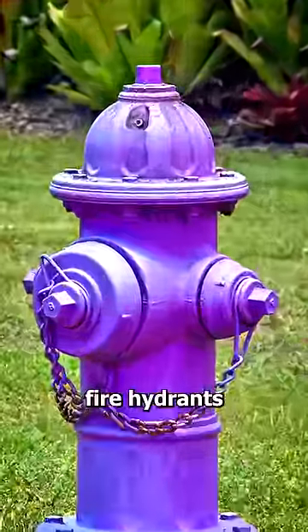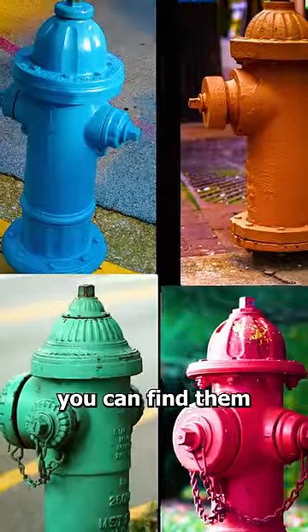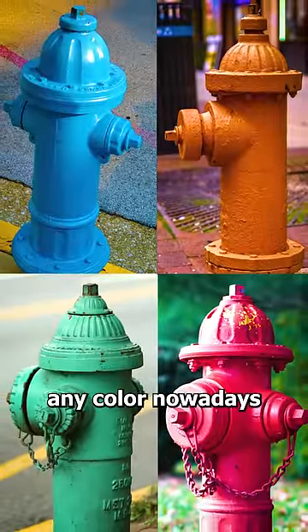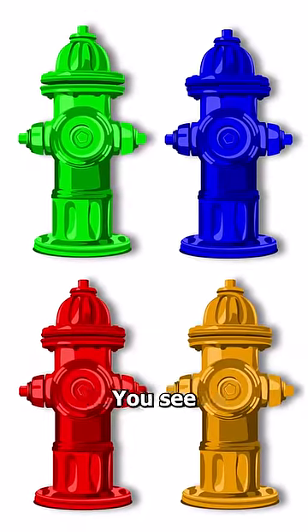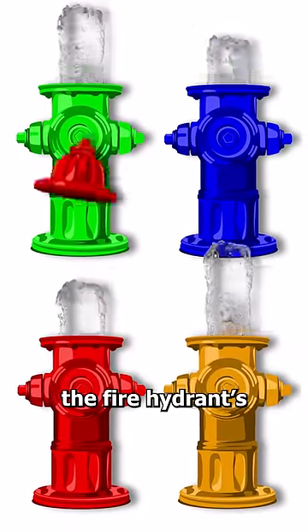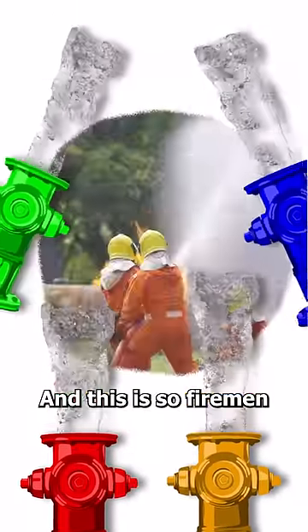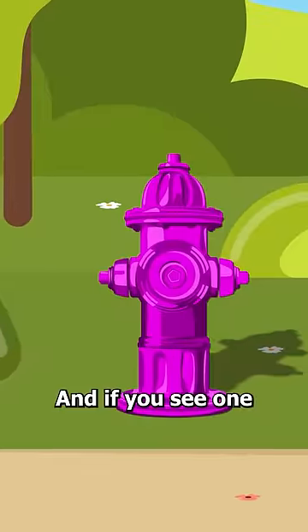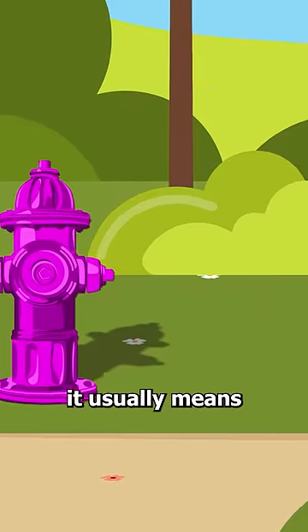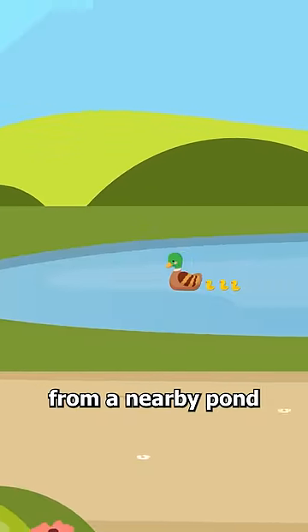Have you ever wondered why some fire hydrants are purple? You can find them in almost any color nowadays, and believe it or not, each color has an important meaning. They indicate the fire hydrant's flow rate, so firemen know which one to use based on the situation. And if you see one that's painted purple, it usually means the water is supplied from a nearby pond.